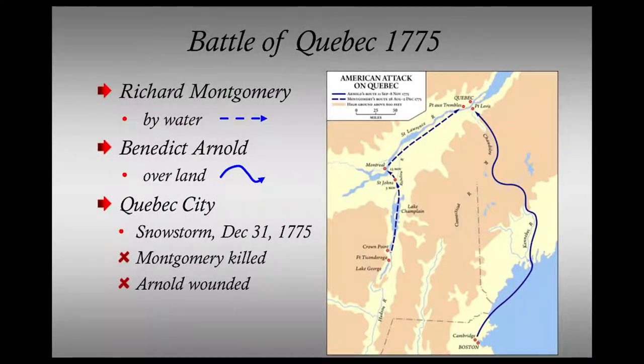Two armies set out to conquer Quebec City. General Montgomery departed from Fort Ticonderoga through Lake Champlain and captured Fort St. John at the mouth of the Richelieu River. Seeing the danger, General Carleton left Montreal for Quebec City, pursued by Montgomery along the St. Lawrence. Meanwhile, Benedict Arnold left Boston and took an overland route through the swamps, high ground, and cold weather of Maine with an army of 1,100 men. Losing troops on the way to disease, starvation, and expiring enlistments, his depleted army of 800 joined forces with Montgomery, and they invaded during a snowstorm on December 31st, 1775.